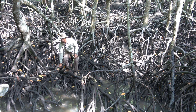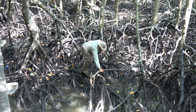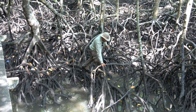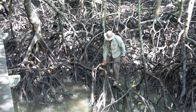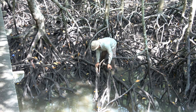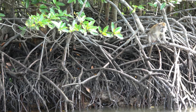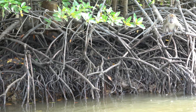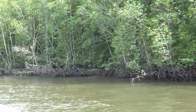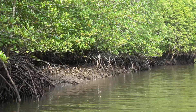Before everything becomes silly again, what is the mangrove forest? Mangroves are trees that live along the coastline in tropical areas. Saltwater will kill most trees, but mangroves can extract fresh water from the seawater. Another interesting thing about mangroves is that their seed begins growing as a small tree while they are still attached to their parent tree.